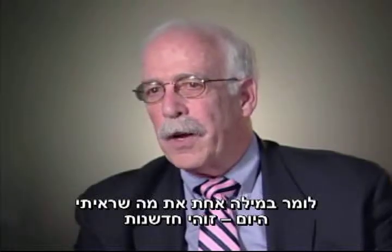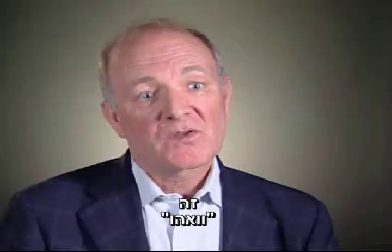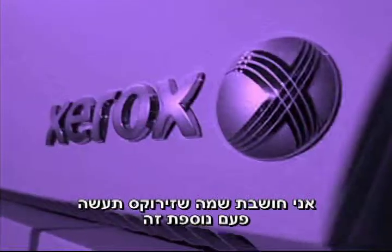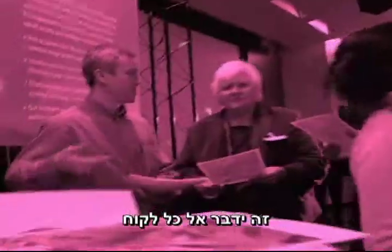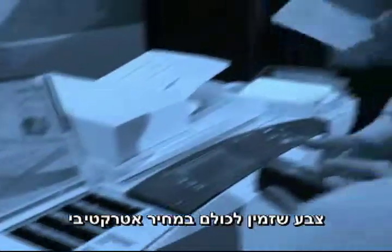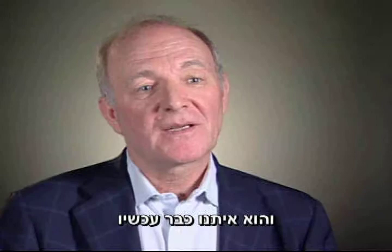If you're asking me to put one word on what I saw today, it's innovative. This is a wow. I think what Xerox will do is, once again, show leadership. It would appeal to any customer that prints. Affordable, available color for all. This is the future, and it's with us now.